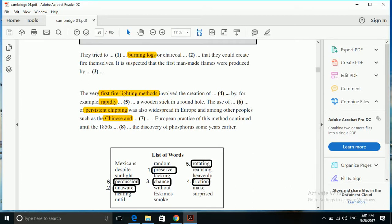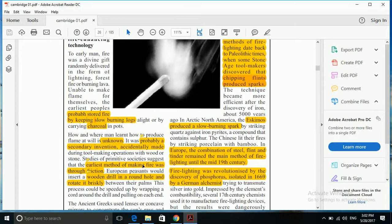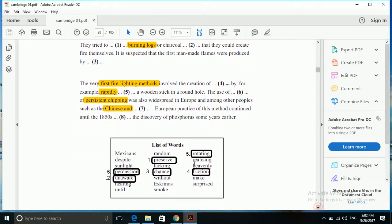Next is: 'The very first fire lighting methods involve the creation of blank, by for example rapidly blank a wooden stick in a round hole.' For us, 'first fire lighting methods', 'rapidly', and 'a wooden stick' will serve as keywords. Let's go back to our passage. It says the earliest methods of making fire were through friction. 'Earliest' means the first fire lighting methods — this is a paraphrase. So the fourth gap will have 'friction' as its answer.